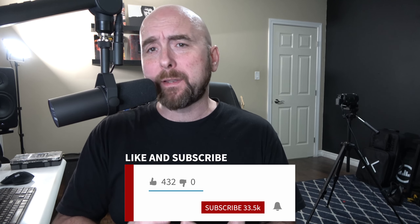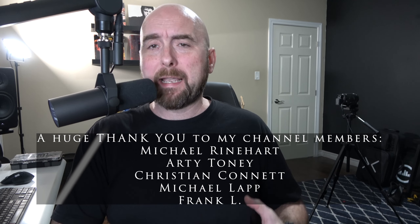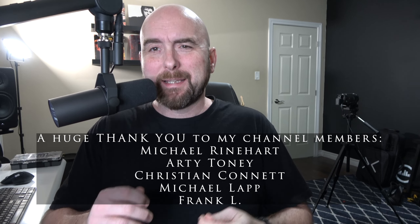Anybody who follows internet guitar forums or Facebook groups knows that guitar players can be a pretty finicky bunch and will go to quite extreme lengths to capture that elusive tone they hear in their head — everything from buying multiple guitars, changing pickups, different speaker cabinets, different speakers, different amplifiers, different settings, different modelers, and tweaking modeler settings for the slightest little change.